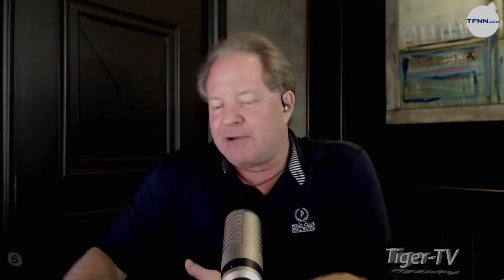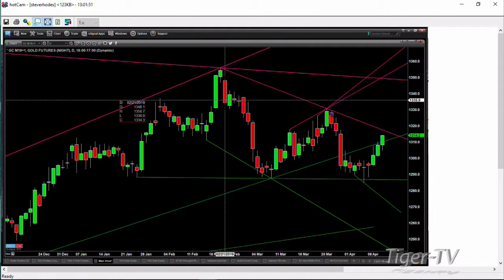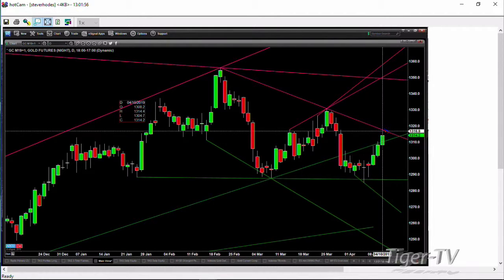Let's check in on gold and see how it's responding to its trend lines out here. What we can see is that gold should try to break a little descending trend line from the high that formed on February 20th. Your next touch point for that trend line is going to be March 25th. The exact price we're looking at, if it were today, is $1,318.